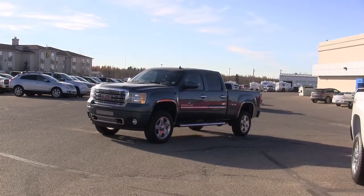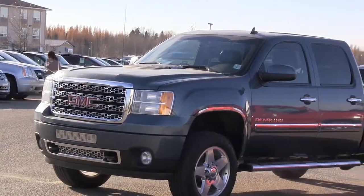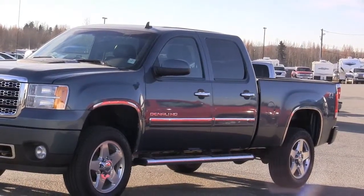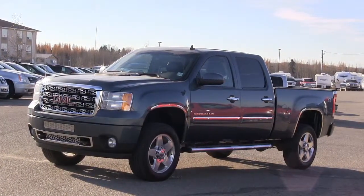Here we have a 2011 GMC Denali — 3/4 ton with 161,000 kilometers. If you're looking for a truck to haul the boat out to the lake, pull the camper or the horse trailer but still keep that feeling of luxury, then Edwards may have the perfect truck for you. This 2011 Denali is fully capable of doing just that.